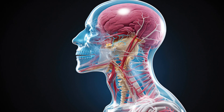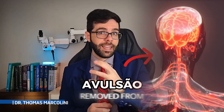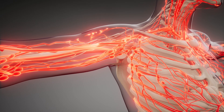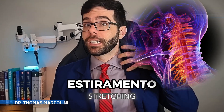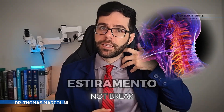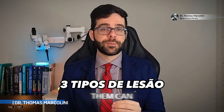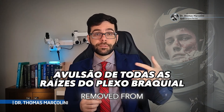Understand the following: we have five nerves that make up the brachial plexus and three types of injuries to this nerve. Avulsion, where the nerve is removed from the spinal cord. Rupture, where it is pulled and breaks but is still in the spinal cord — it can be used for reconstruction later. And stretching, where the nerve stretches but does not break. The most classic type is the avulsion of all roots in accidents so severe that all nerves are removed from the spinal cord.